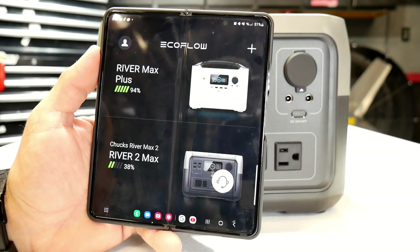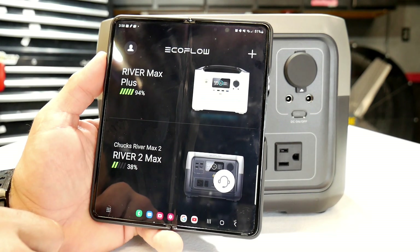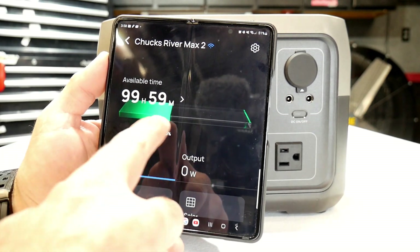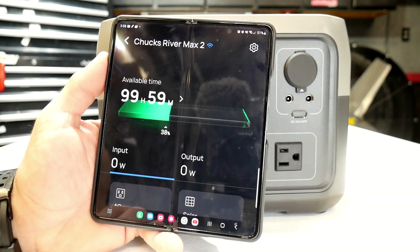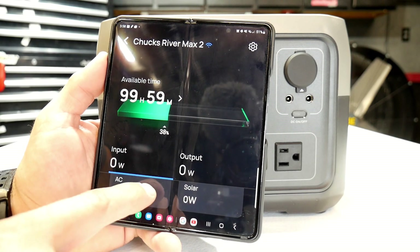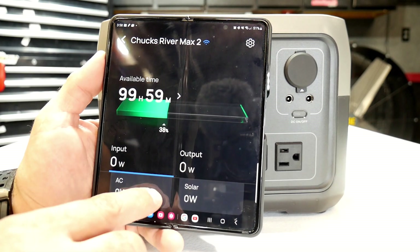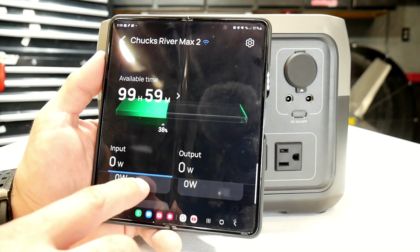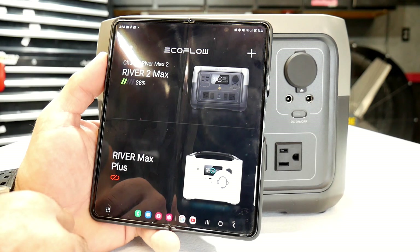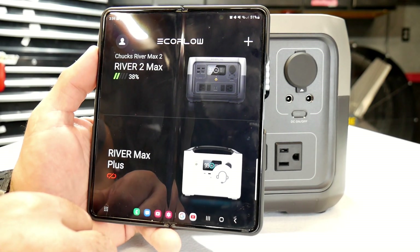EcoFlow does have an app — here's a quick look at it on my phone. I've used it in the past for my River Max Plus, and all I had to do was add the River 2 Max when I got it. It shows available time on the battery and the charge level — right now it's at 38%. It shows input, output, and AC and solar power wattage at the bottom so you can monitor how many watts you're getting from solar or AC. Customer service is really excellent — they've got a chat button to talk with anyone from EcoFlow.